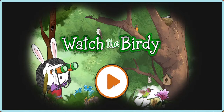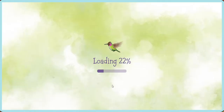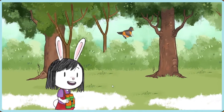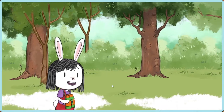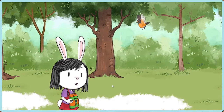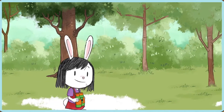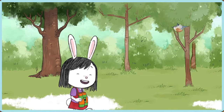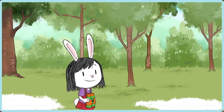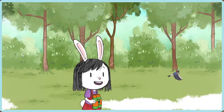Let's play Watch the Birdies! I just love looking for birds. There are so many different kinds of birds living around us. Each bird looks and sounds different, and even has a different kind of sound.